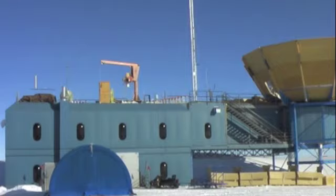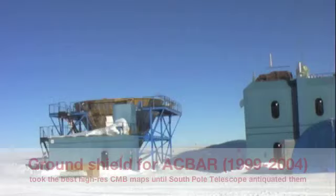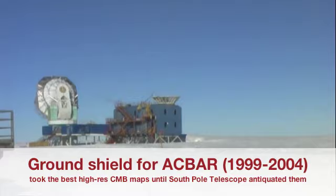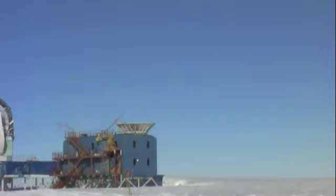This is a tour of the Martinet-Palmerets Observatory, or MAPO, where I've done most of my work down here. You can see that's where the telescope is up there. To the left is the old ground shield from a number of experiments, including our experiment, that did some excellent measurements of the fine features of the CMB before they were antiquated by the South Pole Telescope over here.